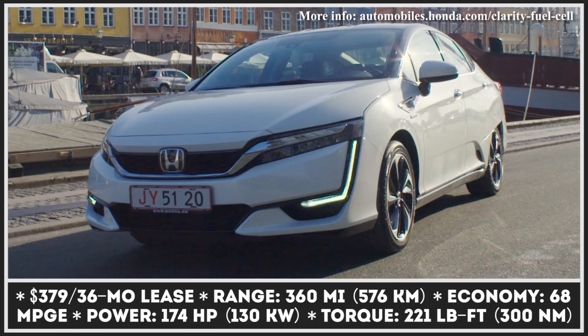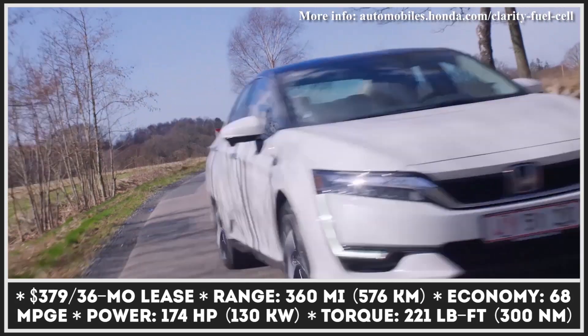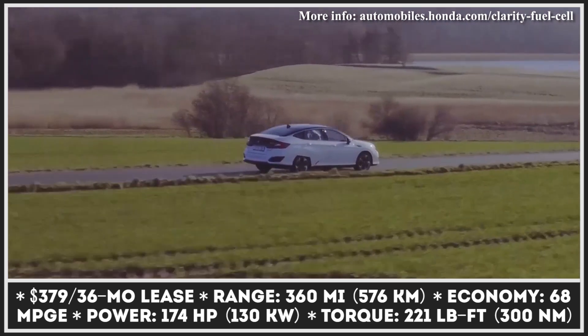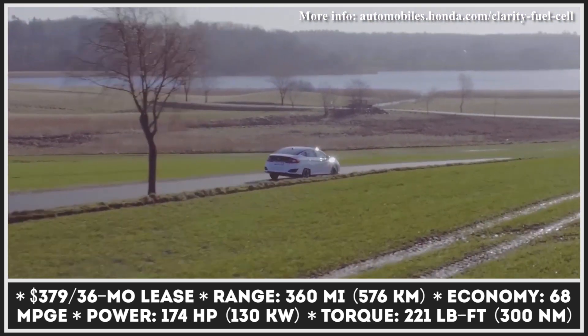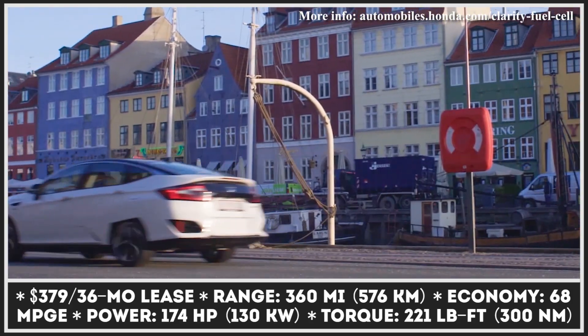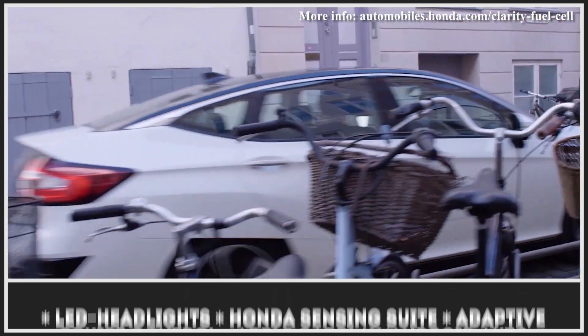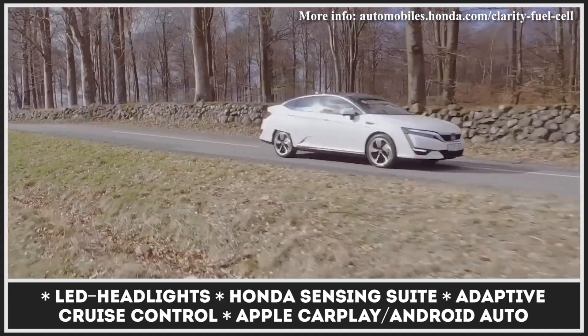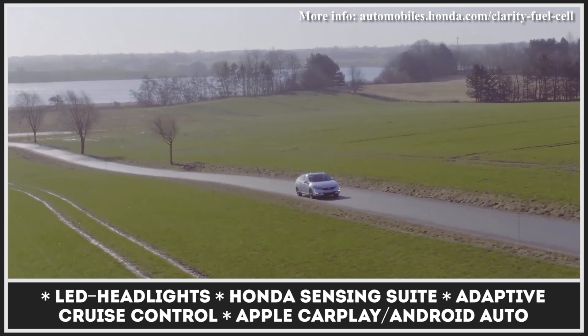The Clarity is recorded in the annals of history as the market's first commercial hydrogen car, but unlike the Toyota Mirai, it has only been available for lease. This sedan manages to fit the entire 174-horsepower fuel cell stack under the hood, resulting in a spacious five-person interior with design and materials on par with Acura. However, the hydrogen tank compromises the trunk.